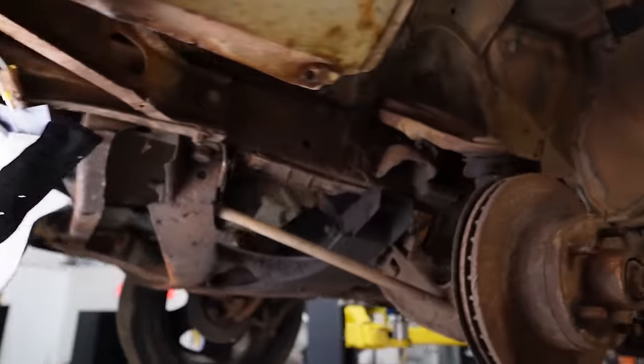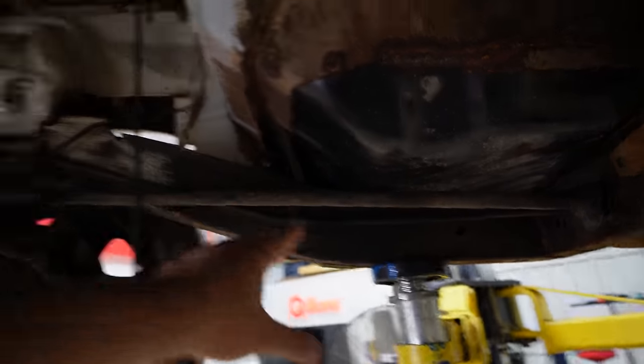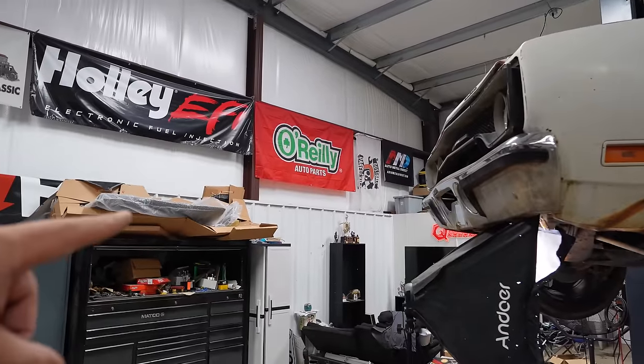Our new coilovers are going to replace these torsion springs. A torsion spring is a straight rod made out of spring steel — that's what the car sits on and what regulates the bounce of the suspension. Your springs control how the car goes over bumps. It's great for comfort and you can make them handle well, but it's older technology. Why not jump 50 years newer and put really nice modern shocks on it with good coilovers? That's what we're going to do.